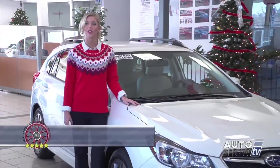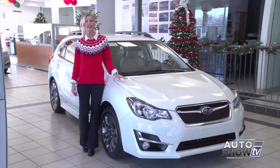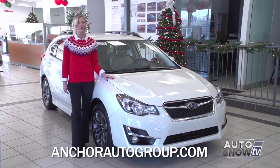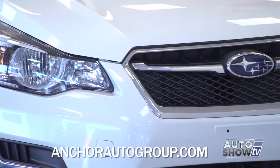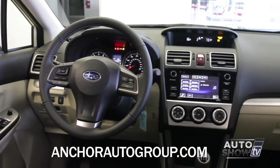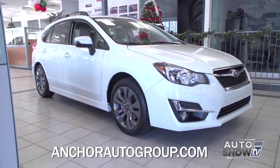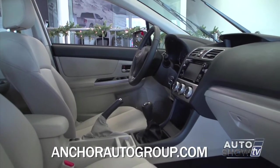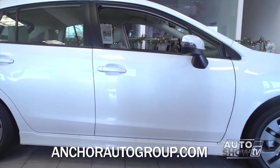Today on Auto Show TV, we turned to our Subaru experts at Anchor Subaru to present one of the leaders in the small car category. Let's take an up-close look at the 2015 Subaru Impreza. Subaru has made a few changes for 2015, like the look of the front grille. The backup camera is now standard, and the infotainment system has been improved. The Impreza is all-wheel drive and comes as a four-door sedan or five-door hatchback. The interior is stylish and quiet with available leather and heated front seats. With the 2015 Impreza, you get a lot but you don't pay a lot.